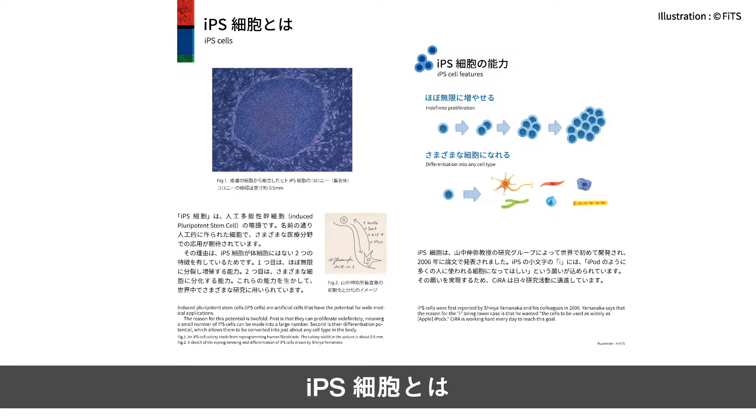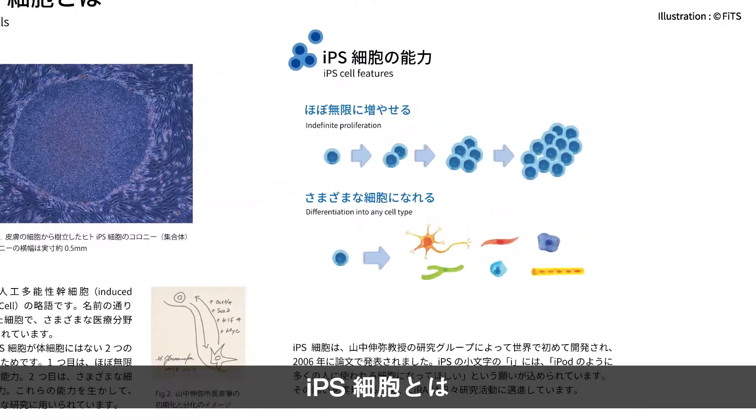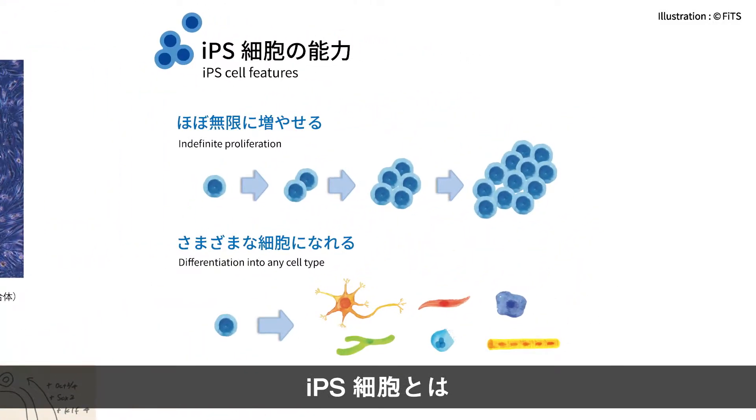まず、iPS細胞はinduced pluripotent stem cellの略称で、日本語では人工多能性幹細胞とも呼ばれます。iPS細胞は簡単に言うとたくさん増えて何にでもなれる細胞の一種です。大人の体の細胞から作ることができるのが特徴です。普通、私たちの体の細胞の多くは一度役割が決まったら、分裂して数を増やすこともありませんし、他の細胞に変化することもありません。